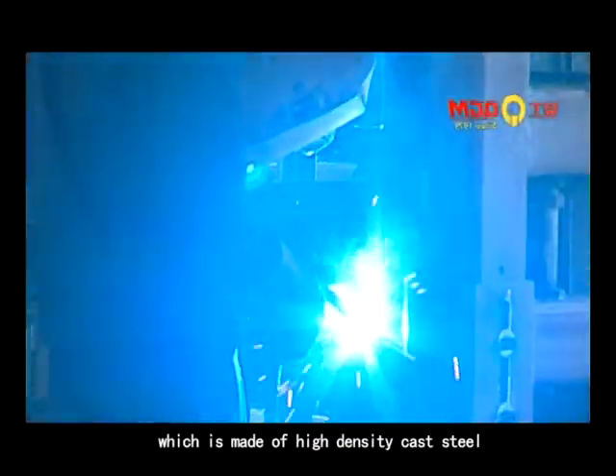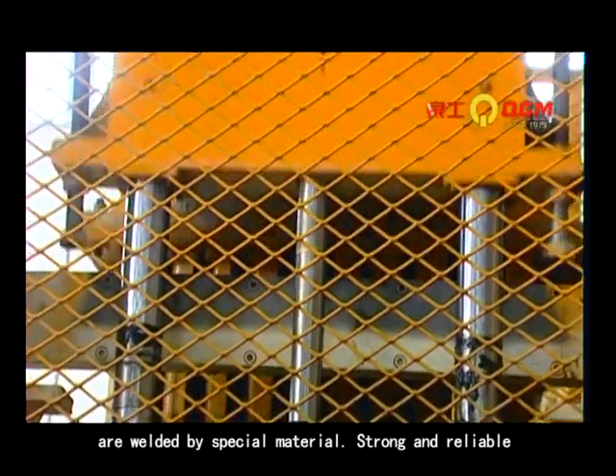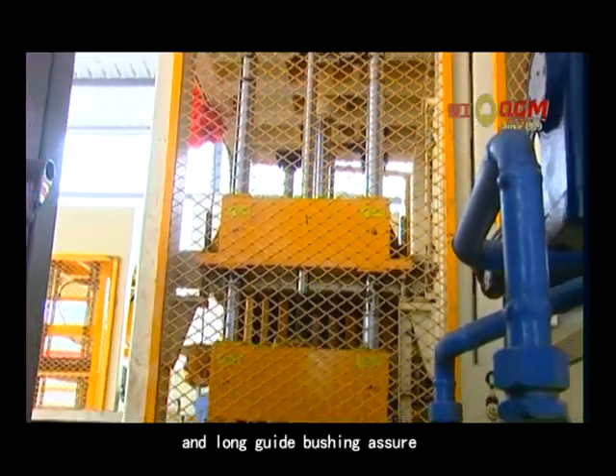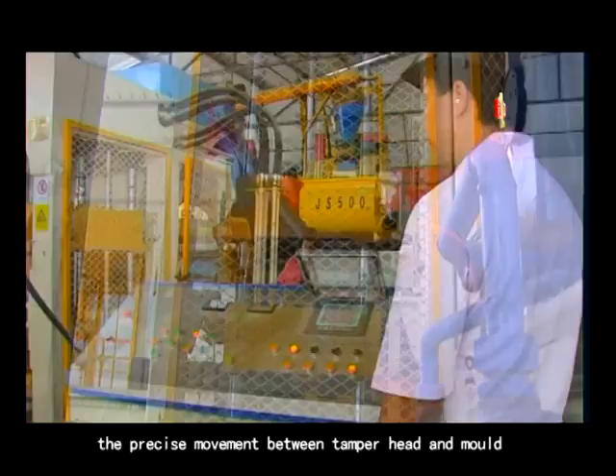It guarantees the stability of the hydraulic system. The heavy-duty machine structure is made of high-density cast steel, welded by special material — strong and reliable.